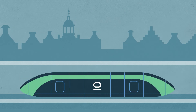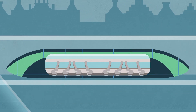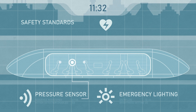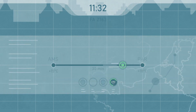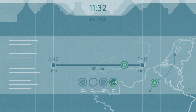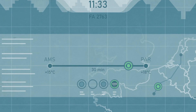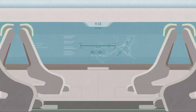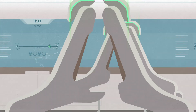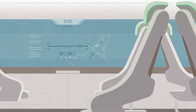To meet the high safety standards, extensive safety measures are incorporated into the Hyperloop design. Besides being very safe and reliable, the Hyperloop allows passengers to travel comfortably at high speeds. From the lighting to the seats, the pod's interior is designed to be bright and spacious, using nature as inspiration.